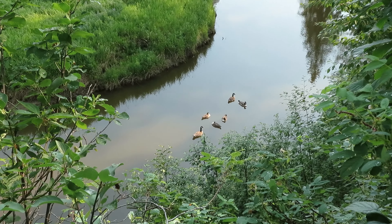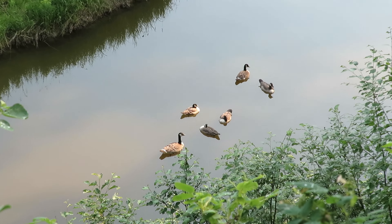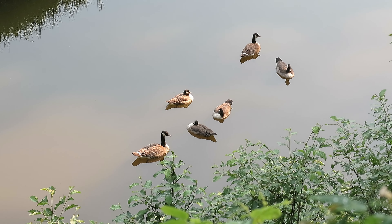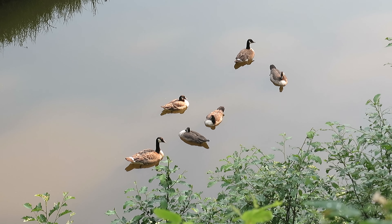As referred to earlier, this may be the same group that we've seen in May. Even though they're getting pretty big, you can still see the larger parents guarding them on each side.